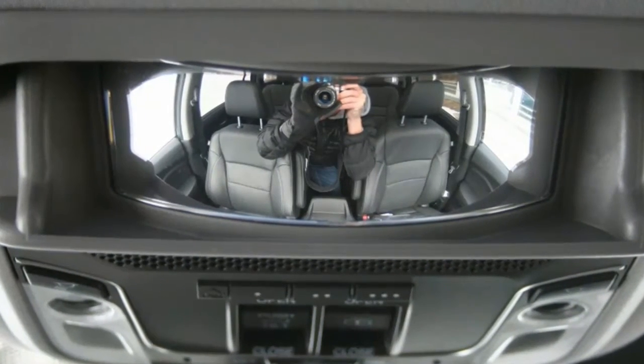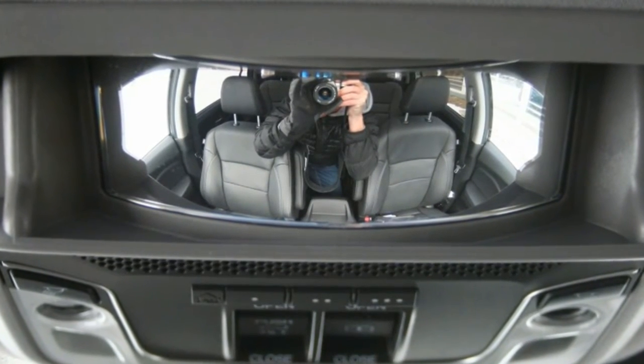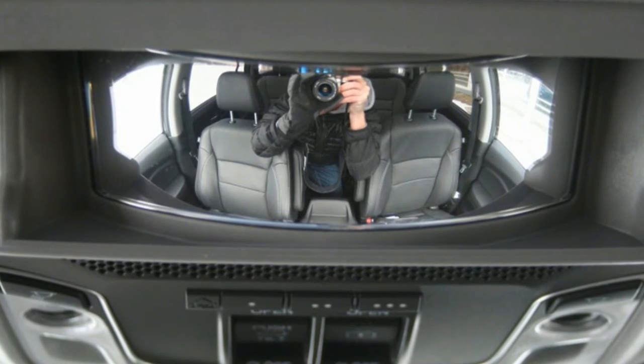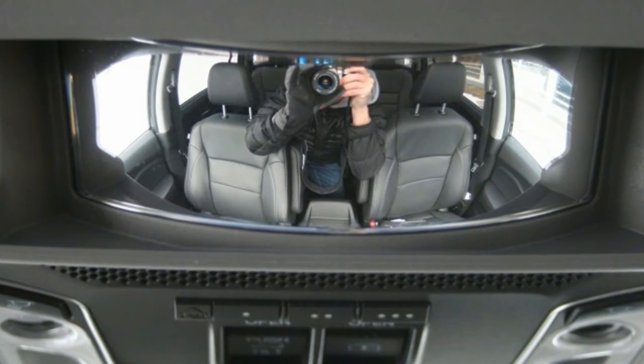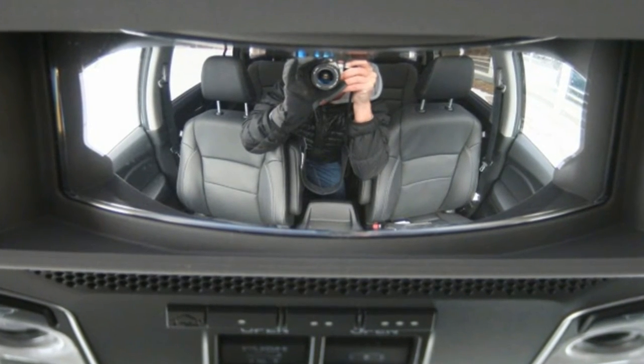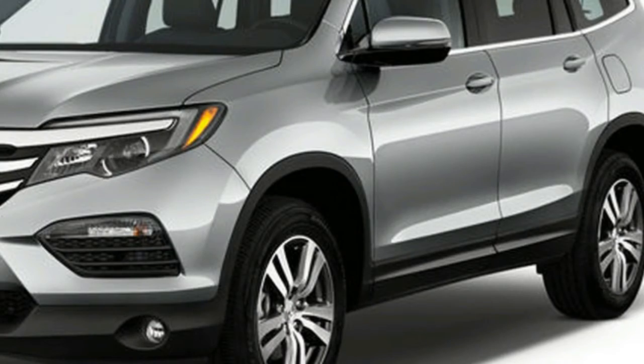The top trim removes the standard three-across second-row seats for a pair of so-called captain's chairs — a term we've never understood; doesn't the captain sit up front? It's a first for the Pilot, and future parents will love the ability to separate squabbling siblings.